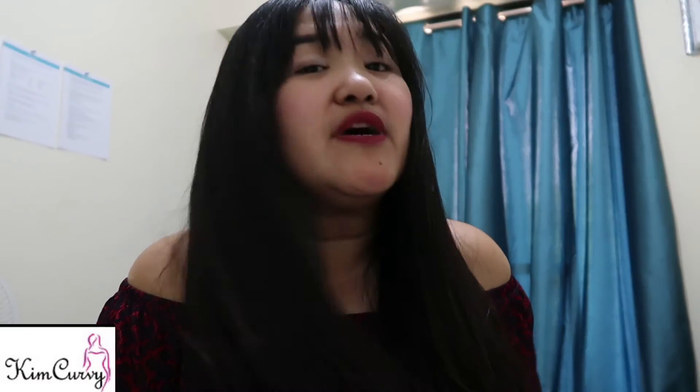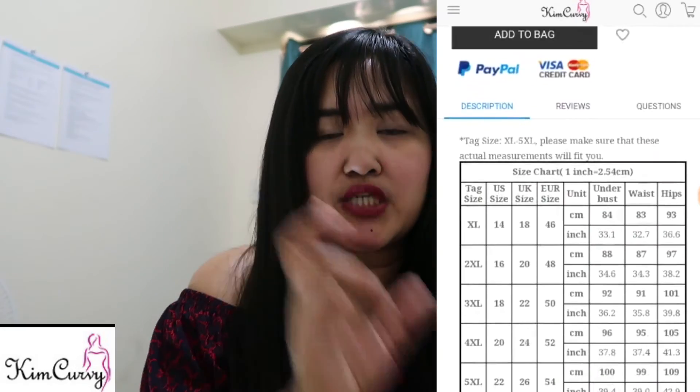Thank you so much, and shout out to Kim Kirby. Thank you for collaborating with me — I really like your outfits. The quality is good and I am not disappointed at all. This is very nice quality clothing. I hope you visit the website. For plus size women who can't go to the store, just order online — get your measurements with a measuring tape, compare it to their size chart. There is a chart on each product picture, so just follow the chart and I'm sure everything will fit you.